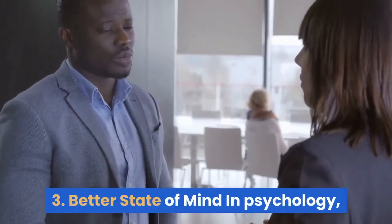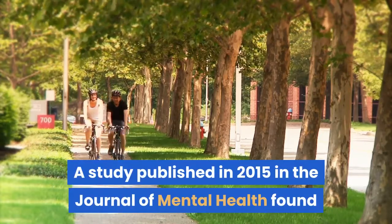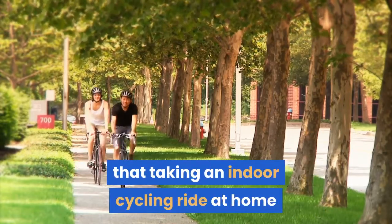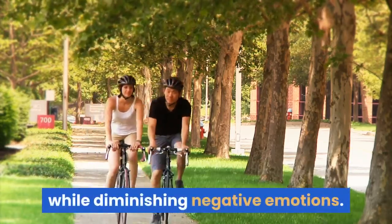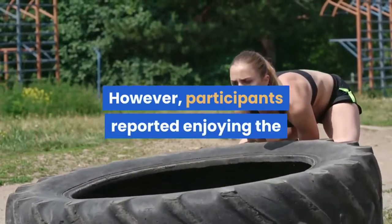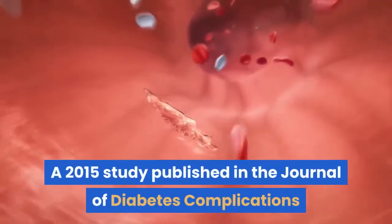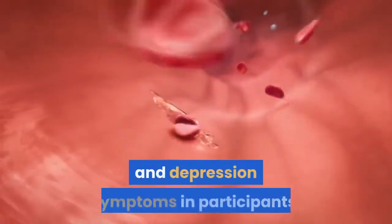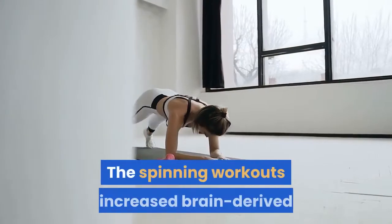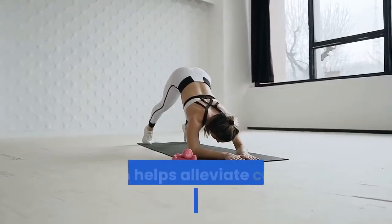Benefit 3: Better state of mind. A study published in 2015 in the Journal of Mental Health found that taking an indoor cycling ride at home or in an instructor-led class improves your post-exercise mood while diminishing negative emotions. Participants reported enjoying the instructor-led session more than the solo spin workout. A 2015 study in the Journal of Diabetes Complications found a 12-week spinning class lowered anxiety and depression symptoms, and the spinning workouts increased brain-derived neurotrophic factor levels, which helps alleviate central nervous system dysfunction.